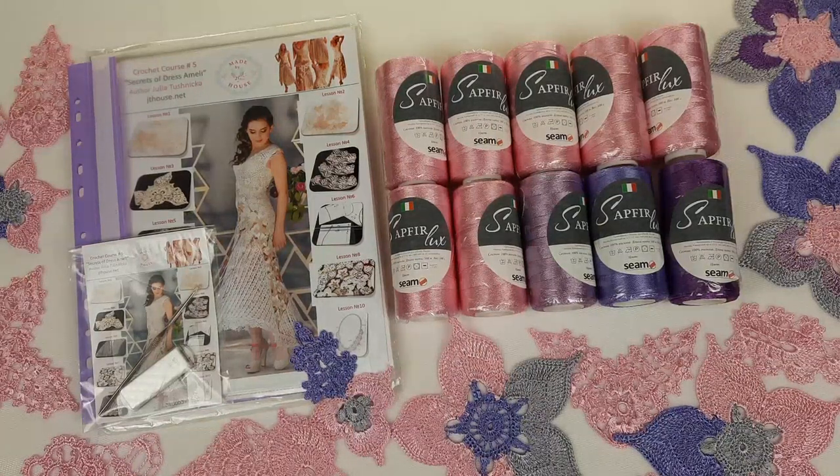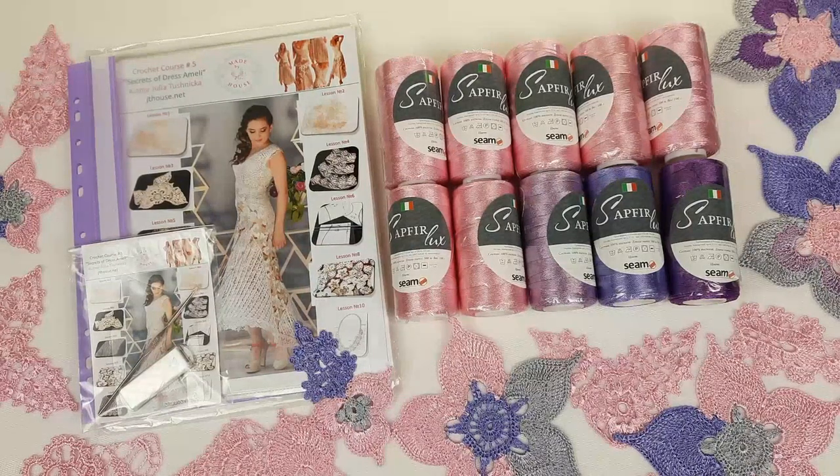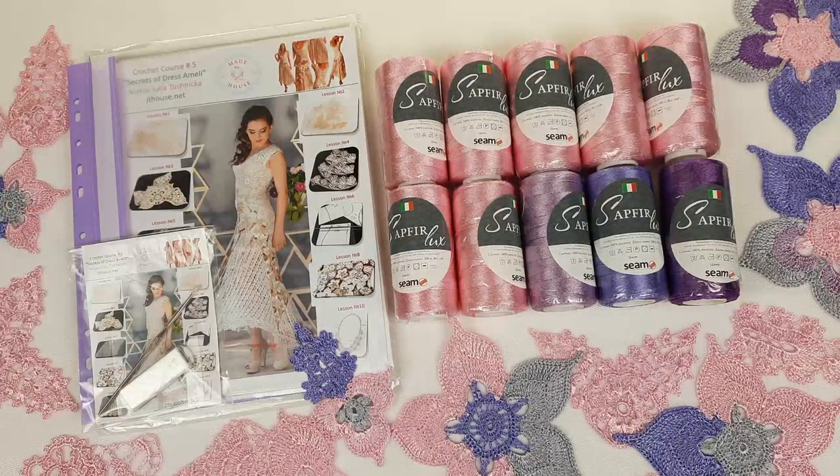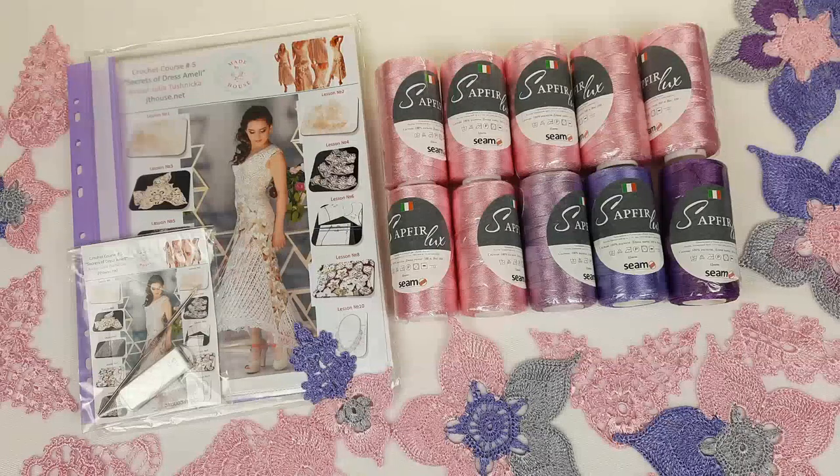So my friends, this was information about the first yarn kit, about the VIP package for Dress Amelie. Don't forget that you can use 30% discount right now during the Christmas sale, and this offer will be valid until the 31st of December. Now I want to show you the second VIP package that I have prepared for you.